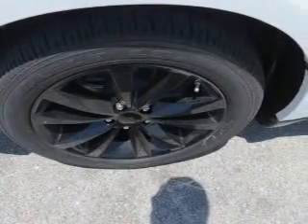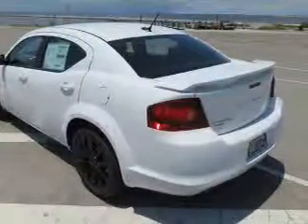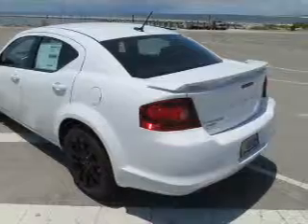The powertrain includes front-wheel drive with a solid six-cylinder engine connected to a smooth-shifting automatic transmission. Premium wheels give a more luxurious look.